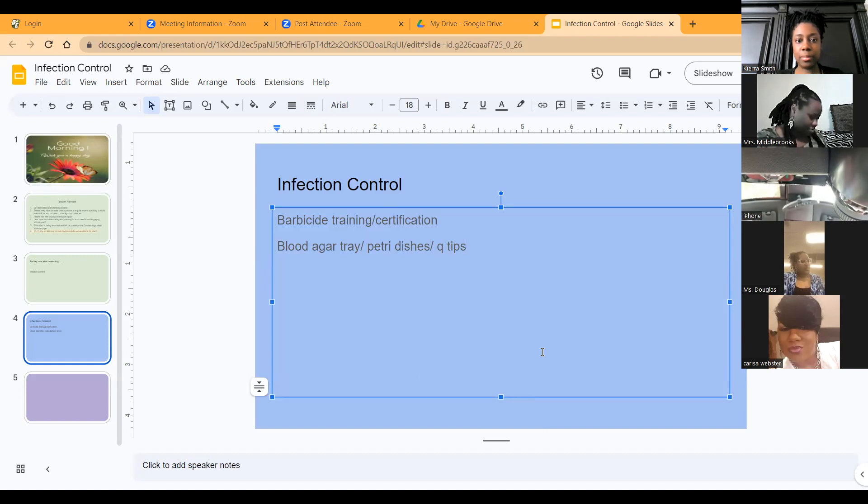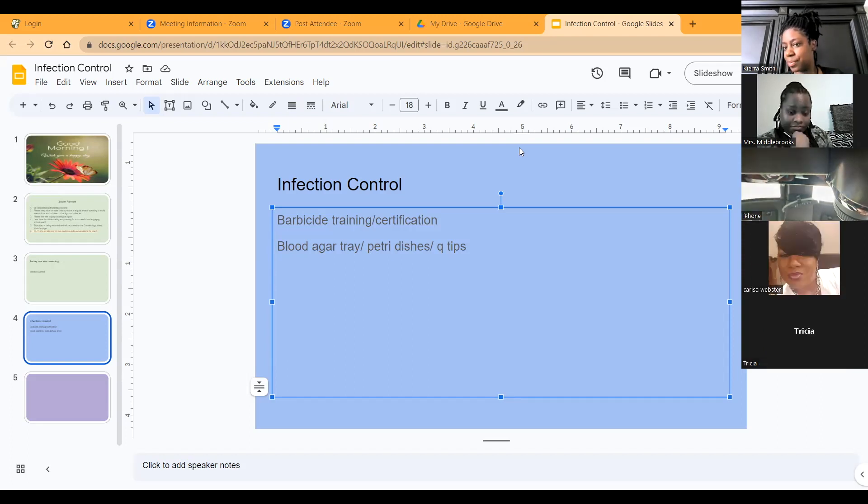I always start with the state agencies because those questions come up on the state board exam and students always don't know which agency does what. So I have them do a little mini research on what each state agency is responsible for. Then we move into the bacteria and break down all the different types — but we were just talking about how they took the bacteria classifications out of the new book.